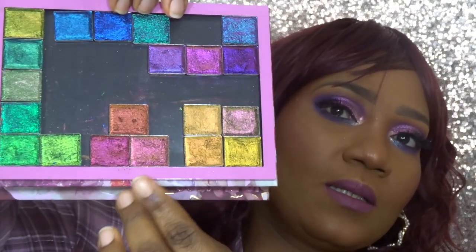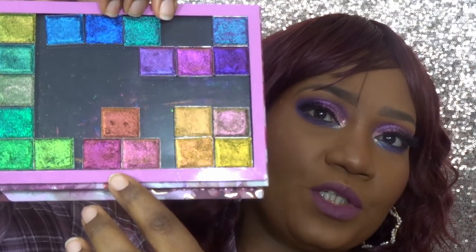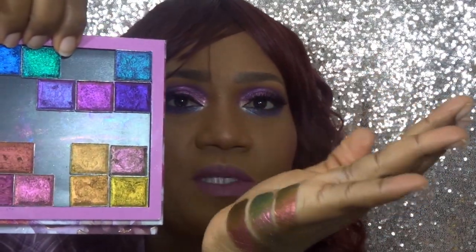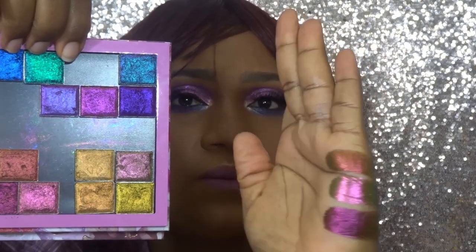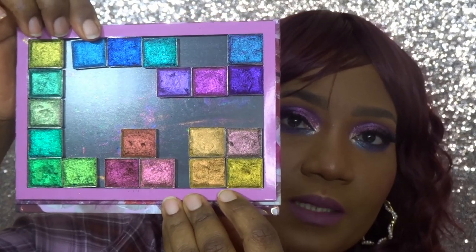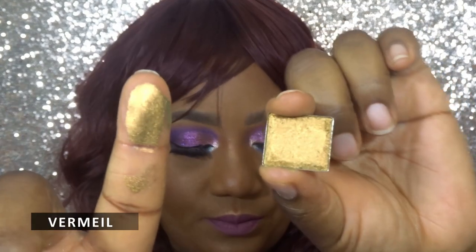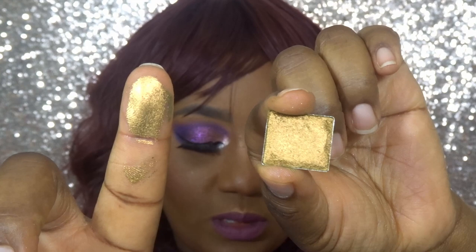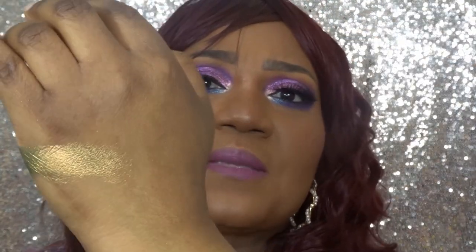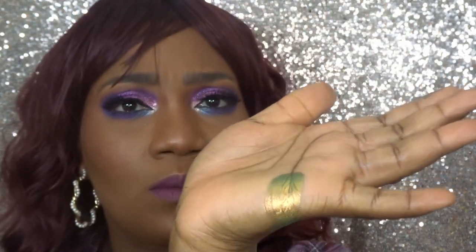These are the three shades in the pinkish red and orange section. They are definitely all different with different shifts. Moving on to the four yellow shades — the first is The Mill, which shifts gold, yellow, and lime. Swatched, I can see pink on top of the yellow.